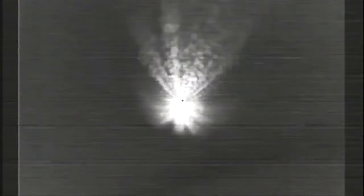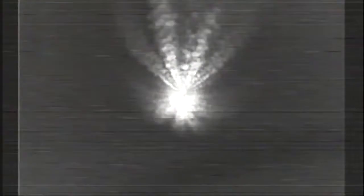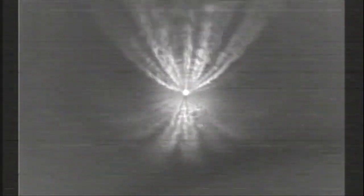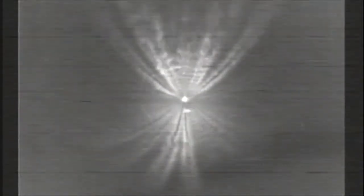Nine seconds after MECO, we'll have separation of the first and second stages of the Delta. Main engine chamber pressure looks good. Both veneer engine chamber pressures continue to look good. Gas generator fuel and LOX injector pressures remain very stable. Vehicle body rates also looking very good. Now at four minutes into flight, about 20 seconds remaining until main engine cutoff. Following main engine cutoff, the veneer engines will continue to burn for a few additional seconds to maintain attitude control leading up to stage separation. Standing by for main engine cutoff momentarily.